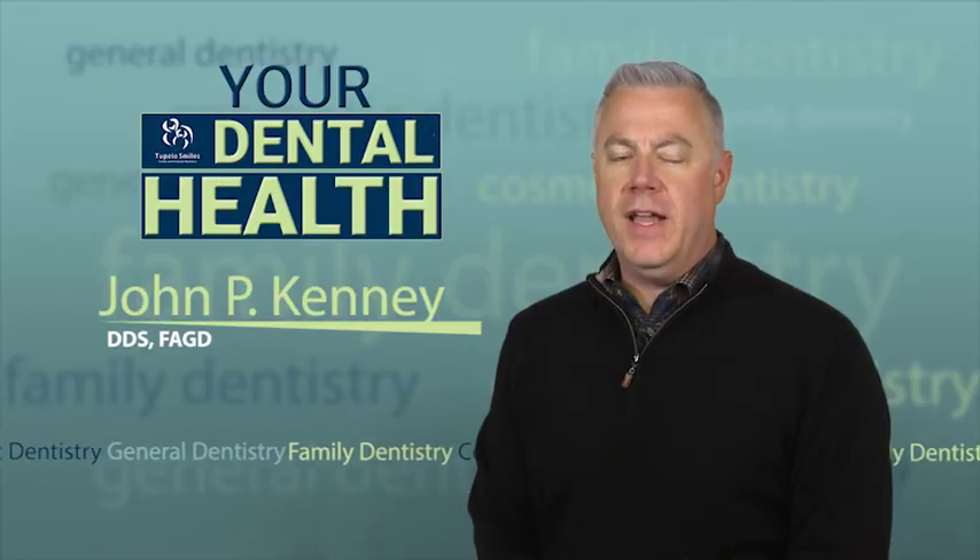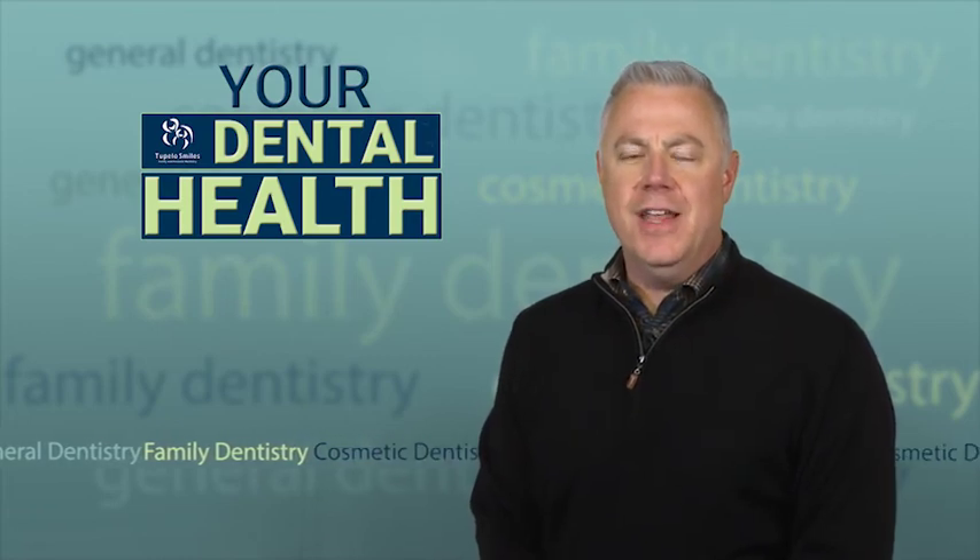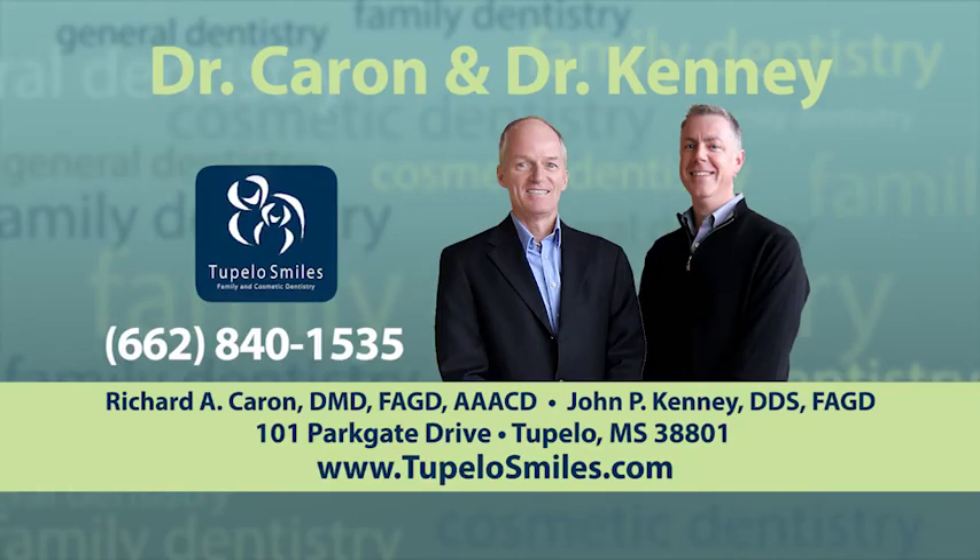If you think you might suffer from lichen planus, talk to your dentist. For your dental health, I'm Dr. John Kenney. For more information on this topic or to set up an appointment, call Dr. Karen and Dr. Kenney's office at 662-840-1535.